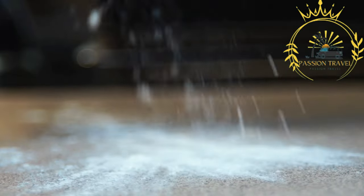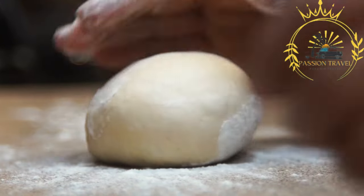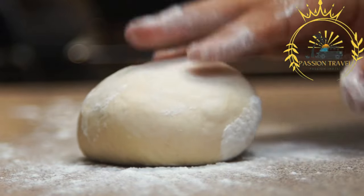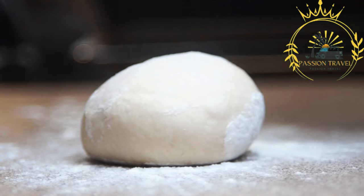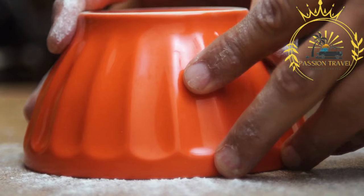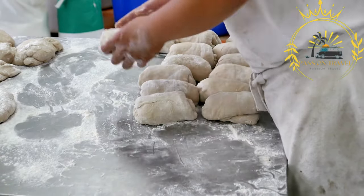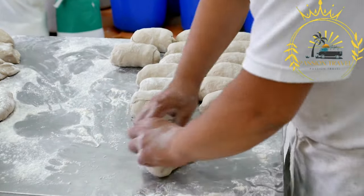Ålandic bread refers to a type of bread that originates from the Åland Islands, an autonomous region of Finland. It is known for its dense and hearty texture as well as its rich flavor. The traditional recipe typically includes ingredients such as rye flour, wheat flour, water, salt, and yeast. The bread is often baked in a round loaf shape and may be decorated with a cross on top.